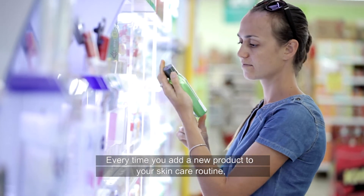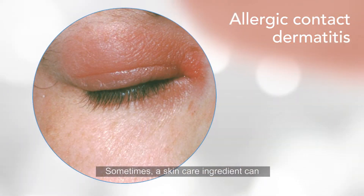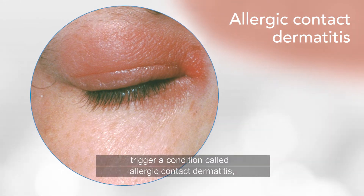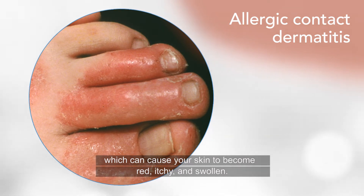Every time you add a new product to your skincare routine, you run the risk of irritating your skin. Sometimes, a skincare ingredient can trigger a condition called allergic contact dermatitis, which can cause your skin to become red, itchy, and swollen.